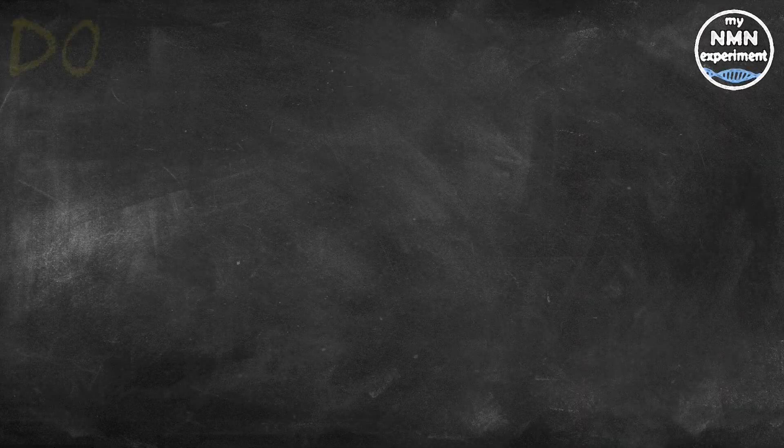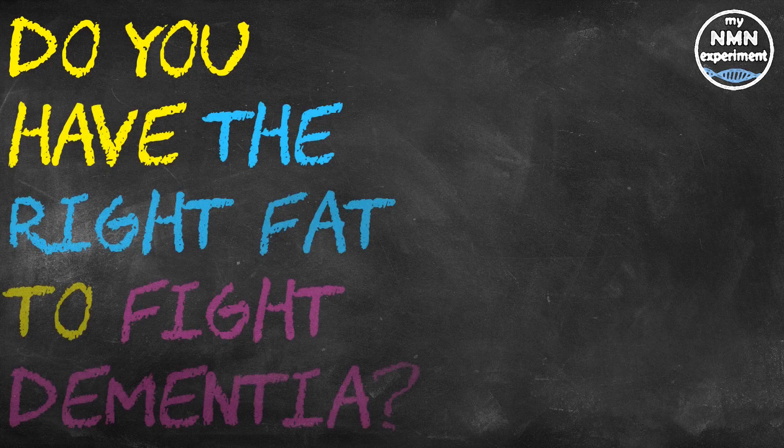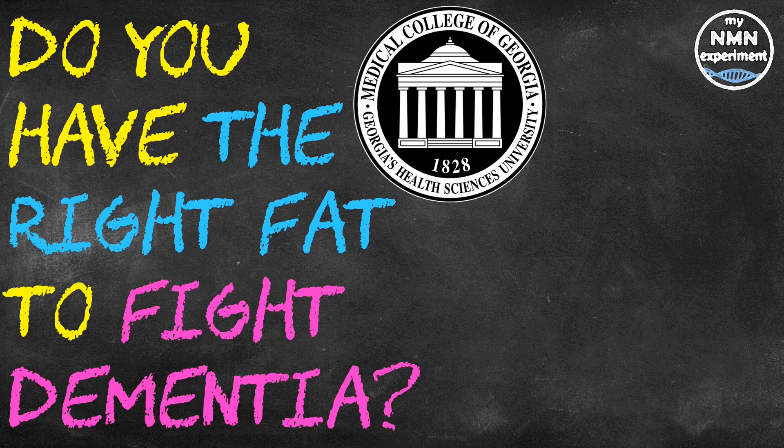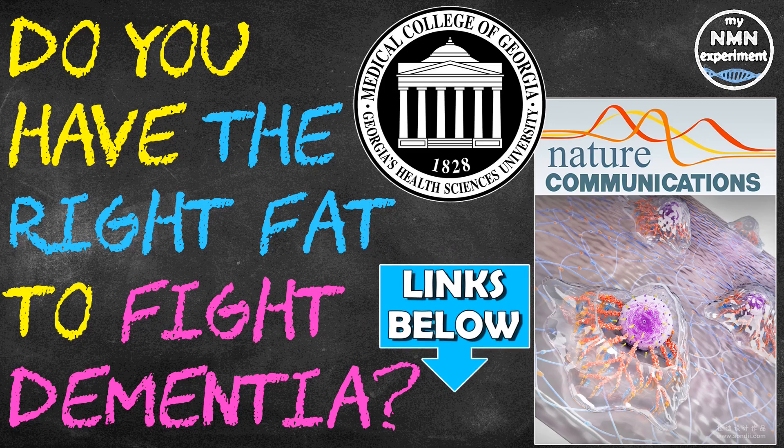Let's jump into the presentation and see what this study about fat has got to offer. This is a review of a study penned by the Medical College of Georgia at Augusta University, which was published in the journal Nature Communications, that looked into three types of fat that we have and which one has the highest protective effect when it comes to brain disorders. There are links in the description below to the studies and articles I used to put this presentation together.